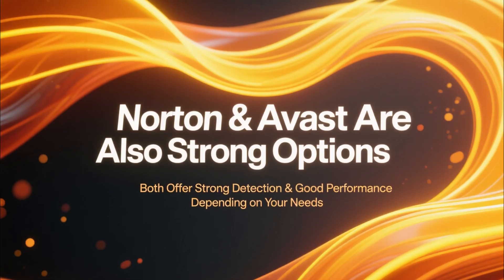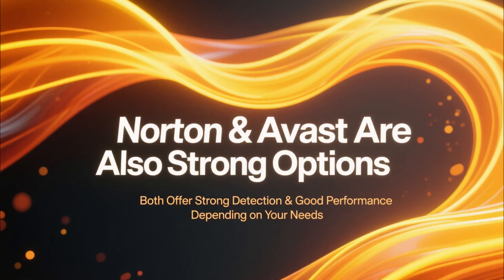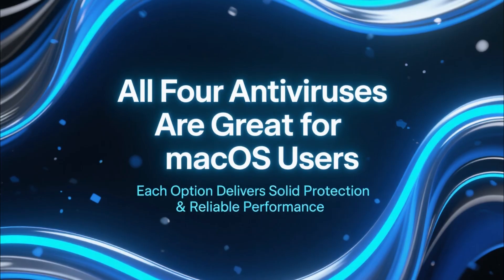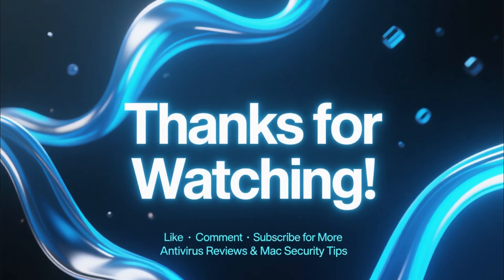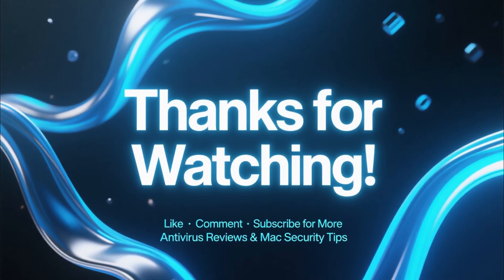Norton and Avast are also very solid choices, each offering strong detection and good performance depending on your needs. And it's worth saying clearly: all four antiviruses in this video are good options for macOS users. If this video helped you out, make sure to like, comment, and subscribe for more antivirus reviews and Mac security tips.